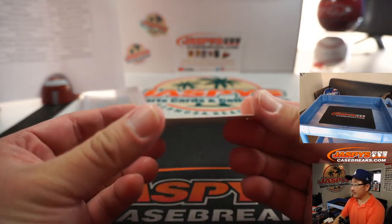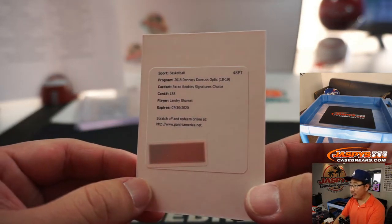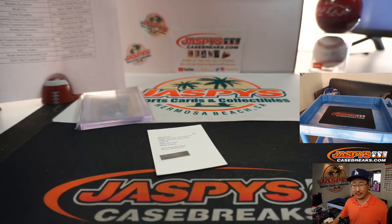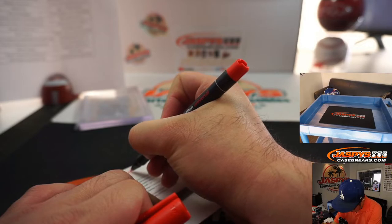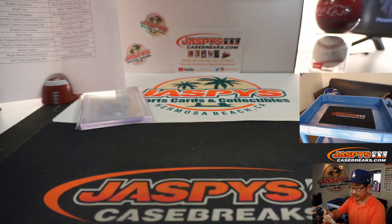We have Landry Shamet Rated Rookie Signatures Choice — that's a Sixer in this 18-19 set. That goes to David with the Sixers.